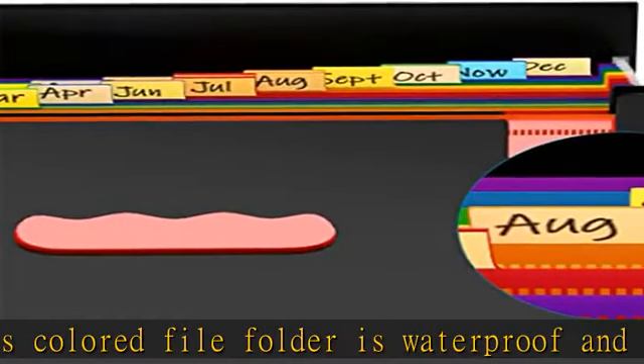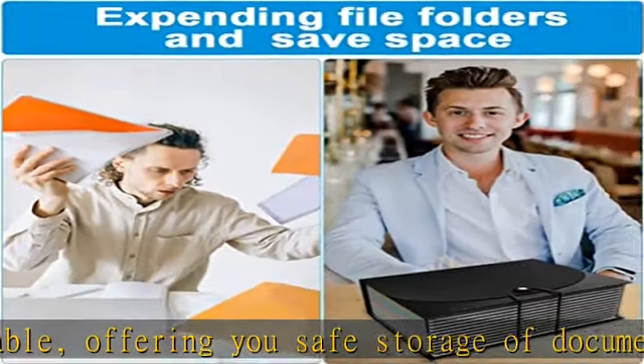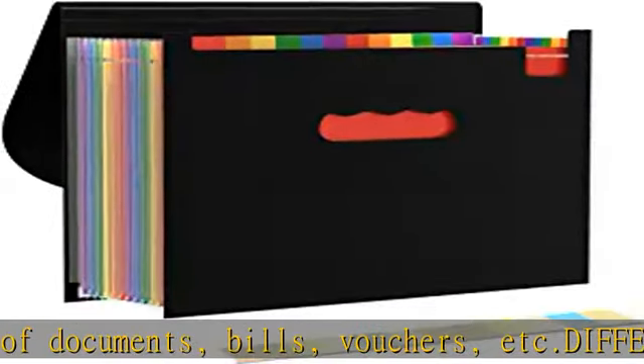Different kinds of tags — month tags and A to Z tags — are included in the expandable file folder, so you can easily classify and find your documents: tax bills, user manuals, school papers, etc.